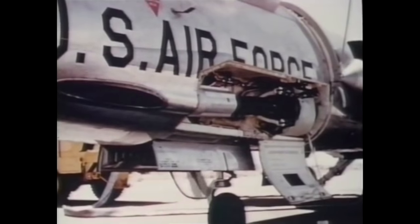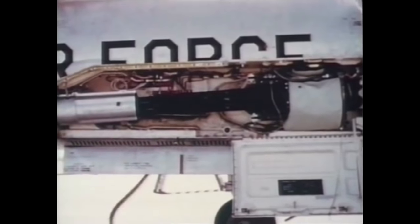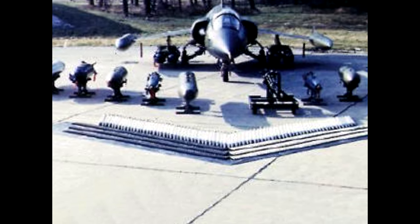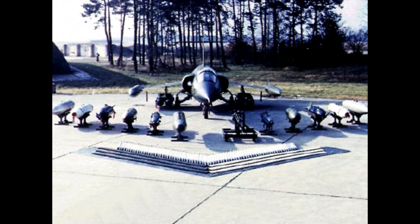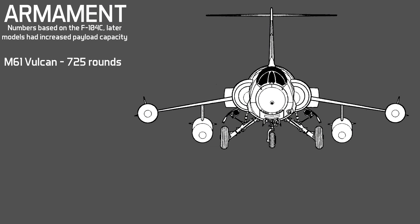The F-104 was the first operational aircraft equipped with the General Electric M61 Vulcan 6-barrel rotary cannon, also known as the Gatling gun, which was the aircraft's main armament. This gun, 72 inches long and weighing 300 pounds, could fire at a rate of 6,000 rounds per minute — considered the fastest gun in the world at the time — although for the F-104 the fire rate was decreased to 4,000 rounds per minute. Its ammunition box with 725 rounds was placed directly behind the cockpit, storing used cases internally while ejecting the links downward. One advantage of the gun port placement under and behind the cockpit is that the pilot wouldn't be blinded by the muzzle flash while firing.